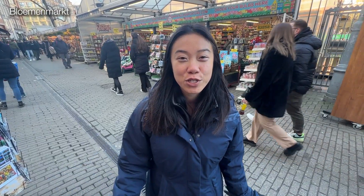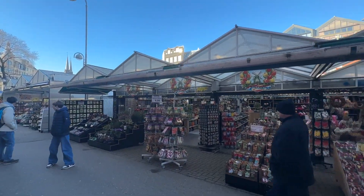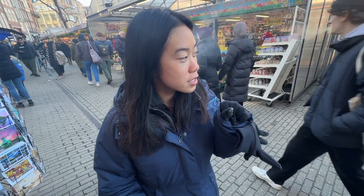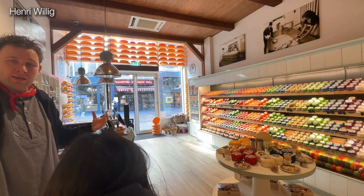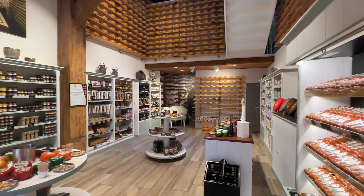We're now at the Bloemenmarkt, which is the world's only floating flower market here along the Singel Canal. As you can see, they're selling mostly flowers, tulips, and little bulbs for people to plant. We've been stopping at different cheese shops because they have samples of cheeses, little cheese dips, and sometimes stroopwafels and gingerbreads, so we've been snacking our way through the city.